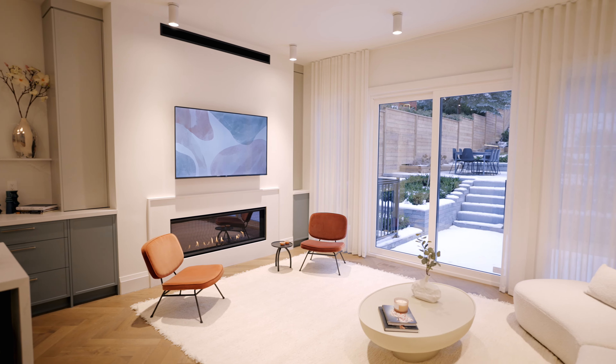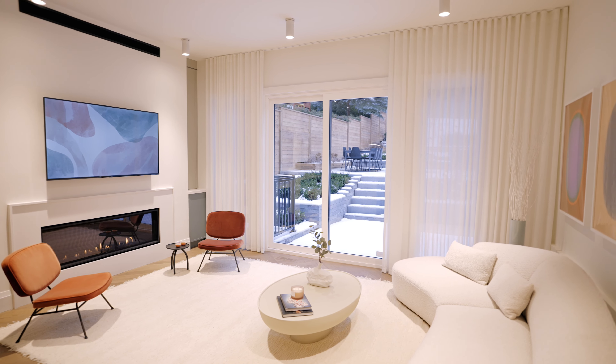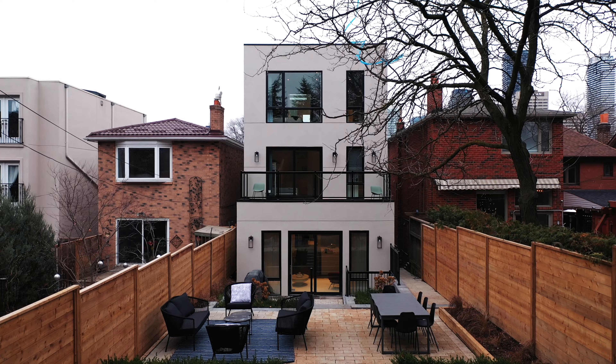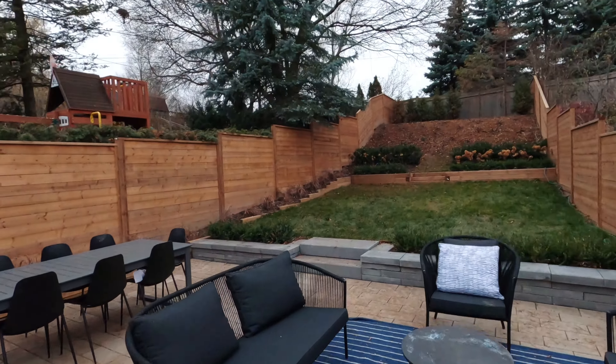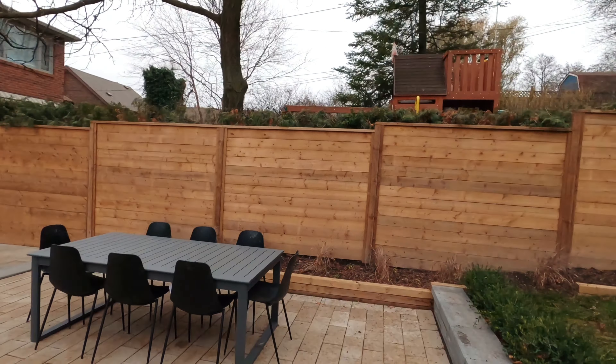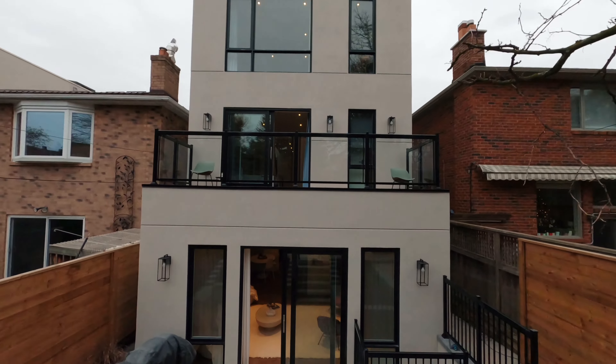To my left we've got an incredible linear fireplace where you can hang out and watch TV with friends or family. Over to my left is an incredible backyard. We're in the heart of the city at Yonge and Eglinton, and this tiered backyard has three different levels so that you could have family on one level, friends on a different level, and wildlife on the other level. It's just an amazing backyard.